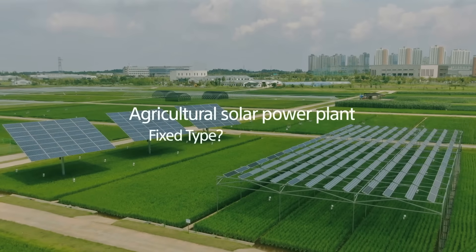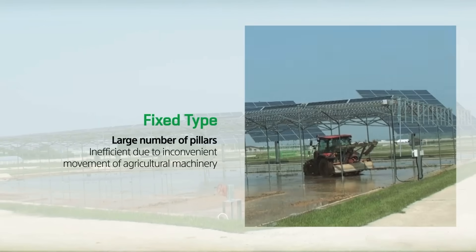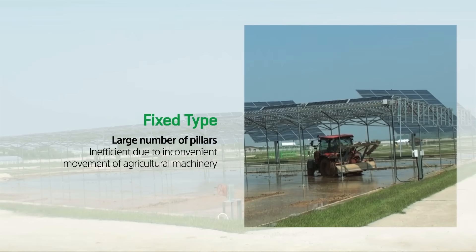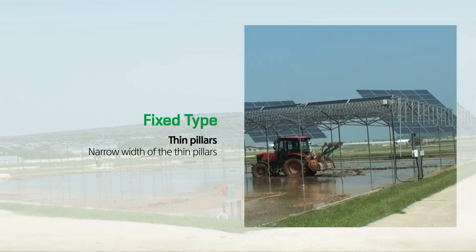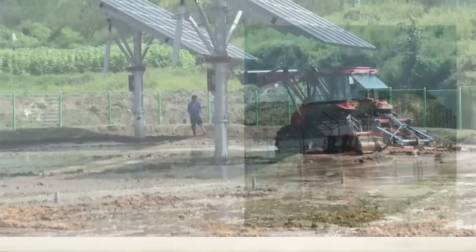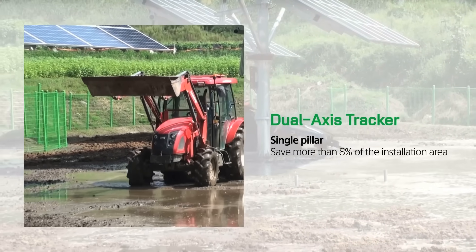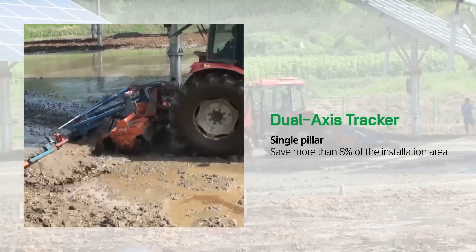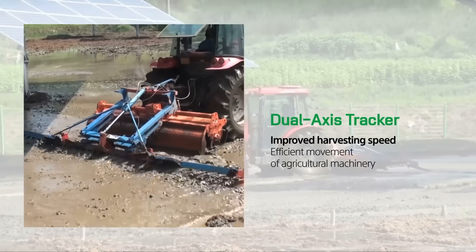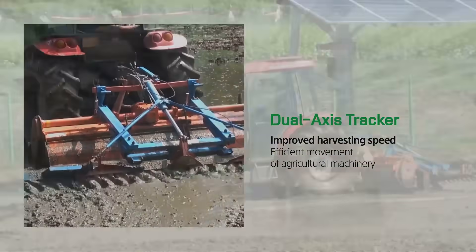To make a solar power plant suitable for farming, the dual axis tracker — not a fixed type — is the correct answer. The existing fixed type is inefficient because agricultural machines are difficult to move due to the large number of pillars, and may be easily deformed upon collision due to the narrow width of the pillars. The dual axis tracker can reduce the installation area by more than eight percent compared with a fixed type, and there are no concerns of deformation or damage from collision, so agricultural machinery can move freely and harvesting speed can be increased.